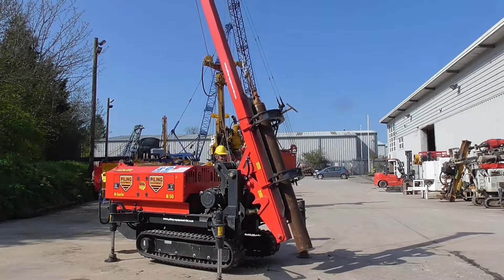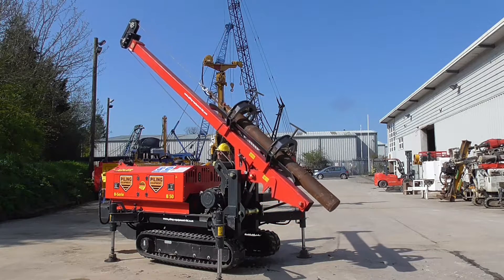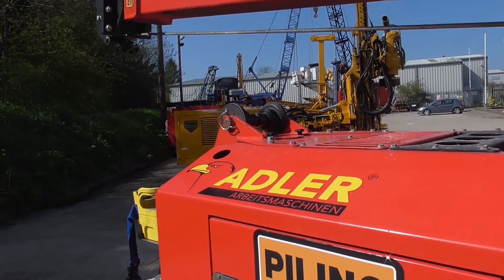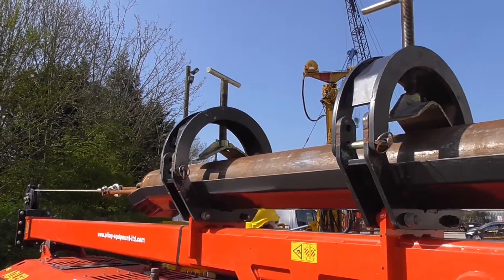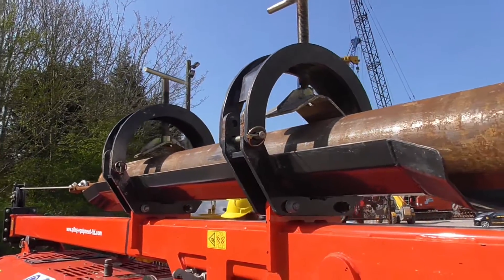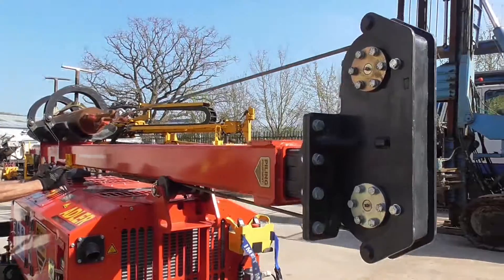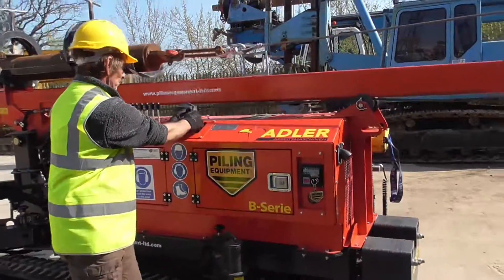The compact structure of the D1000 allows for transport on a 3.5 tonne trailer, making haulage more economical. The feedback we have received on the Cobra range has reinforced that they are simple to operate, maintain and use.